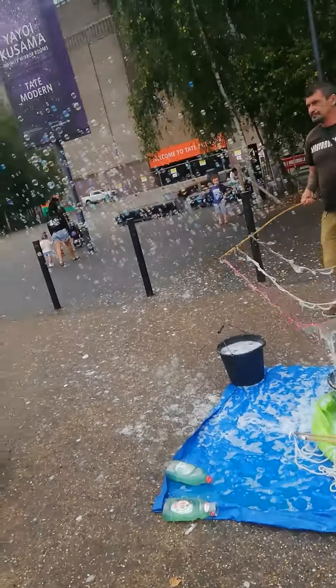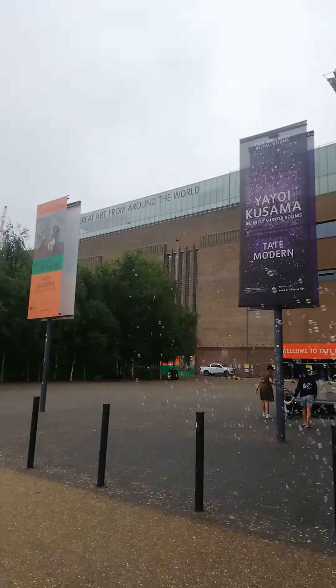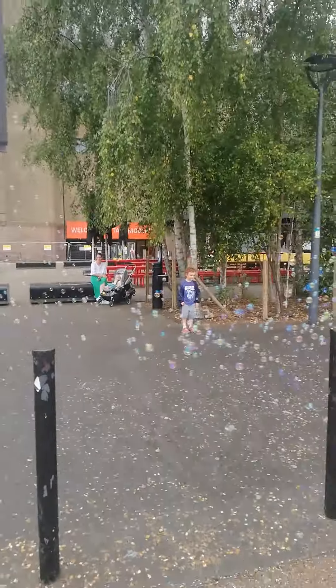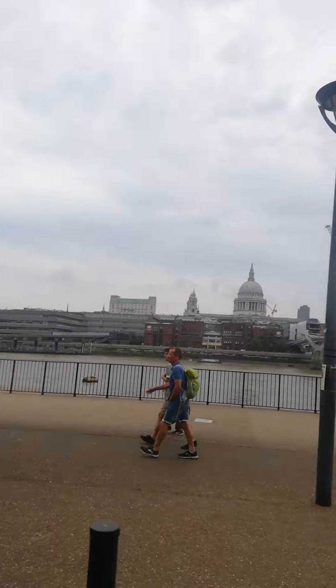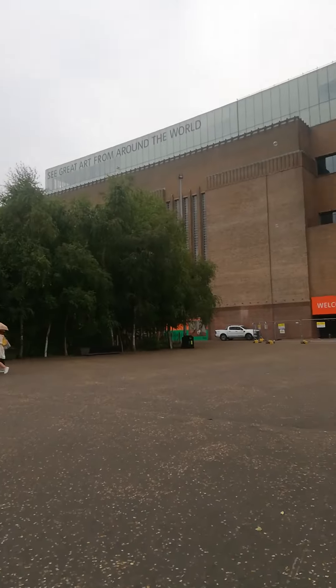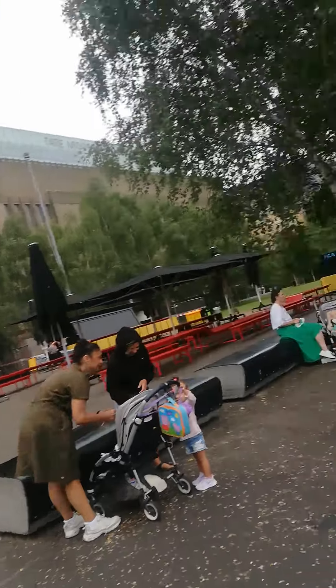Hi guys, you can see this is front of great art from around the world. Tate, Tate, Britain, Tate Modern — this is a 360 view of the Thames. This is central part of London. Welcome to Tate, okay, and we are going inside.